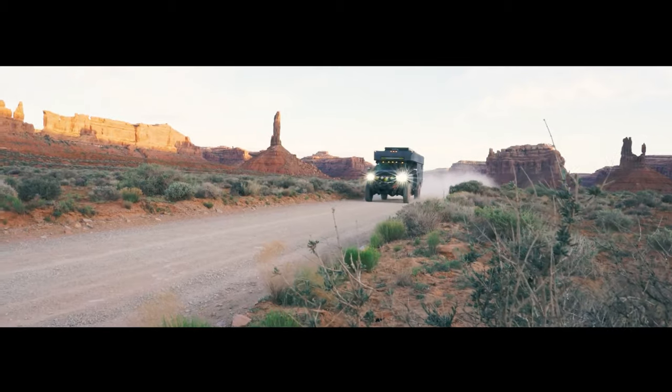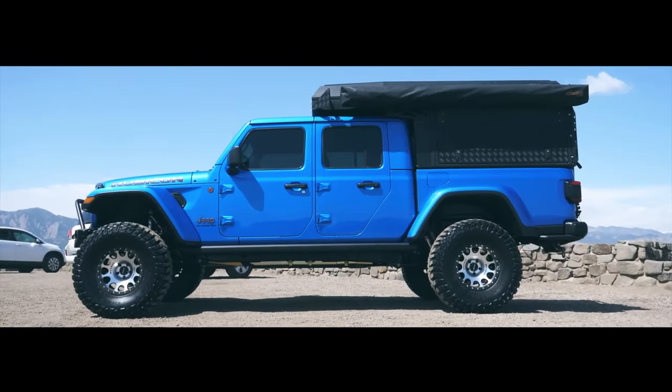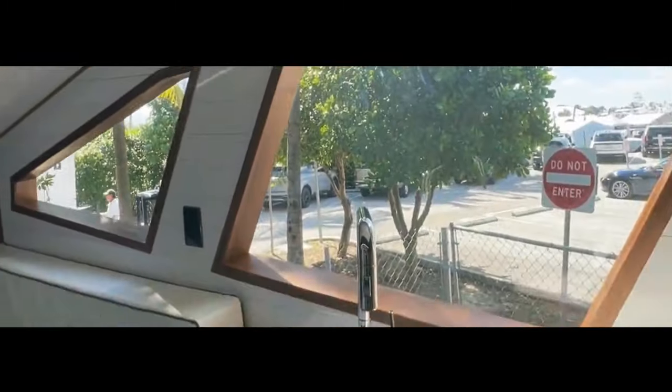Hold on tight. Today we're taking you on a tour of the most extreme overlanding truck that can conquer anything, and a Jeep with an exhaust that's pure insanity. Stay with us until the end to see an incredible $850,000 4x4 overland vehicle that will leave you speechless.